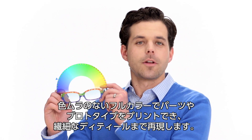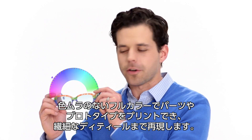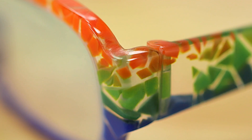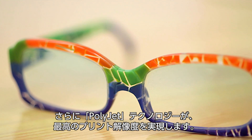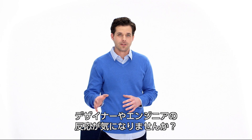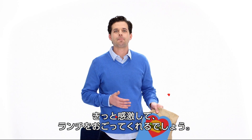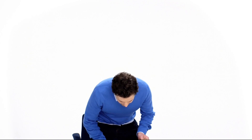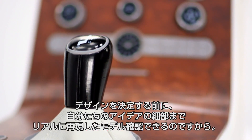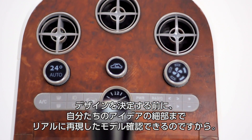The parts and prototypes you print will have a full range of color, consistent color, and detailed textures. And you'll print in PolyJet's highest resolution ever. The designers and engineers you serve — they'll be thrilled. Like buying you lunch thrilled. Because now they'll see the consequences of their design decisions in vivid detail before committing.